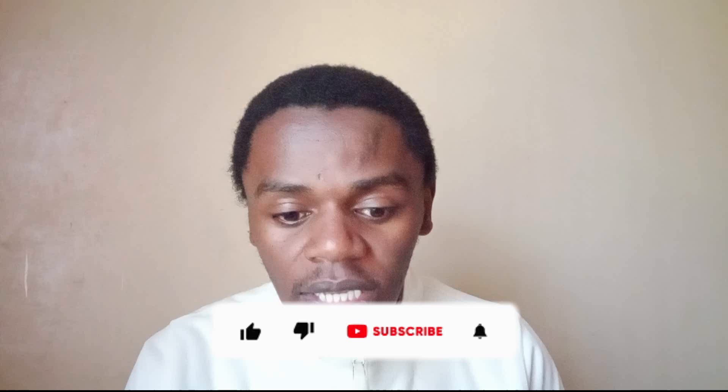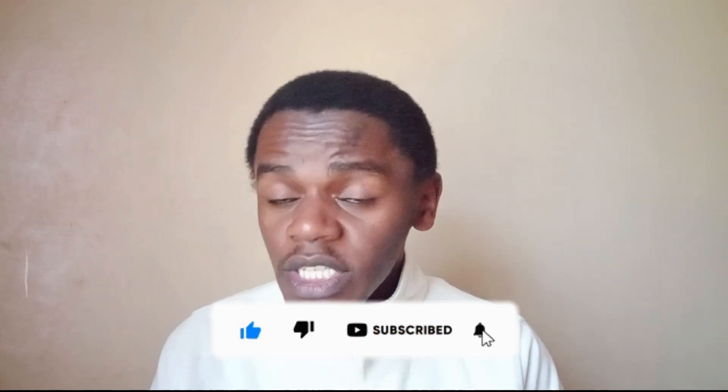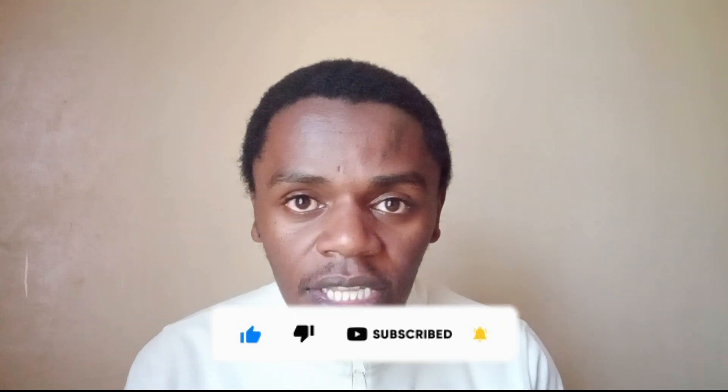I hope guys the information is clear and useful to you. Please consider liking the video, subscribing to the channel, and supporting the channel. Let's meet in the next video.